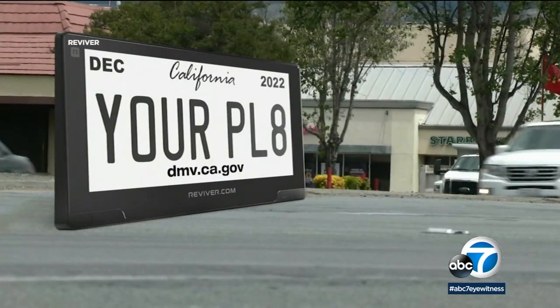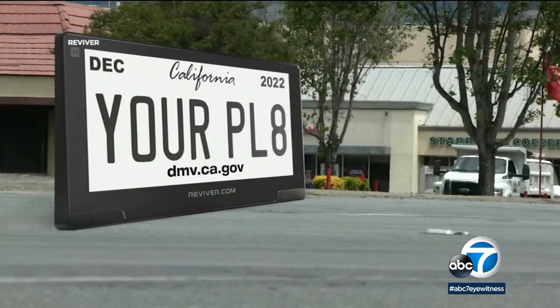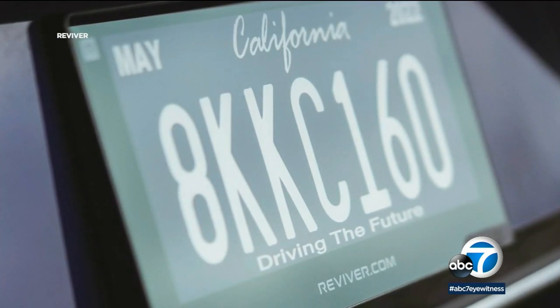The plates are available now and can be purchased for $19.95 a month or $200 a year with a four-year agreement.